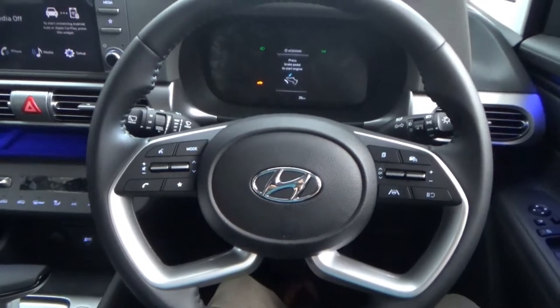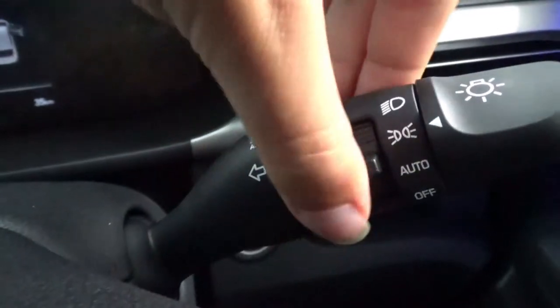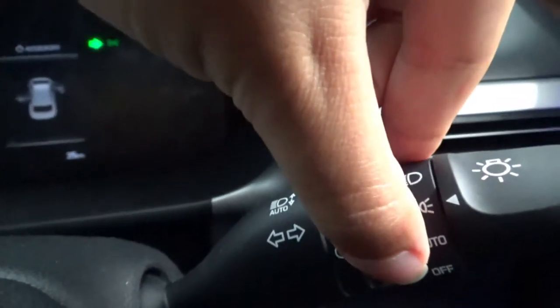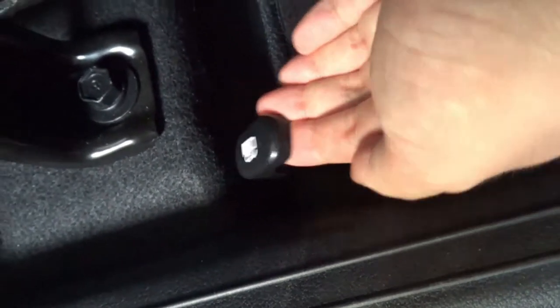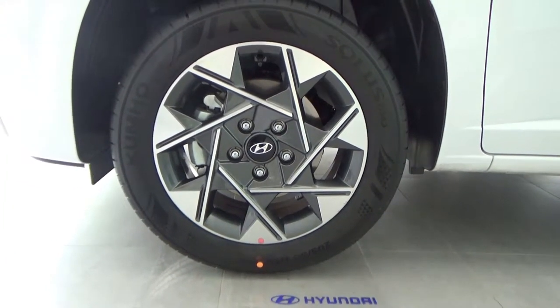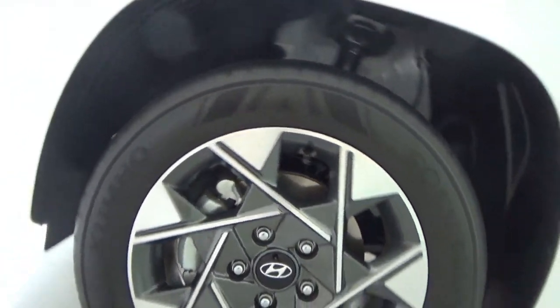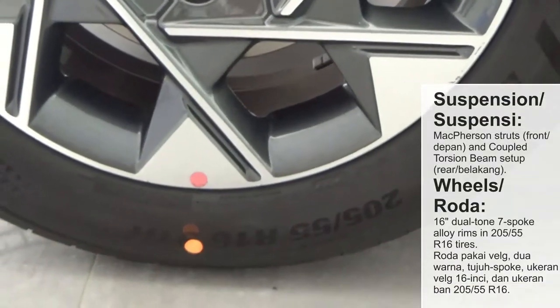Now let's take a look at the exterior. For the wheels, this has 16-inch broad-tone style alloy rims wrapped in 205/55/R16 full-pole tyres.